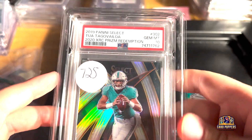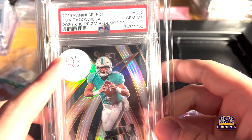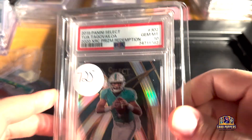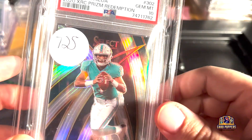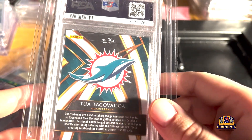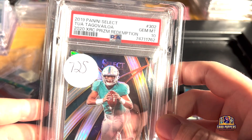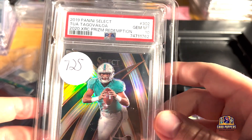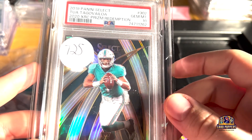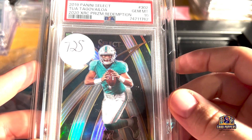Last but not least — a Tua XRC PSA 10, which I traded for. This is before the Eagles game, which the Dolphins just lost to the Eagles. I'm happy the Eagles won since I'm an Eagles fan, but kind of sad the Dolphins lost since I have a lot of Tua stuff. I still think Tua's gonna have a good rest of the season — he's played pretty good, they have a potent offense, and as long as he stays healthy I think he'll be around a long time. Let me know what you think, who you're investing in, who you're trading for — like, comment, subscribe, and we'll see you next video. Peace.